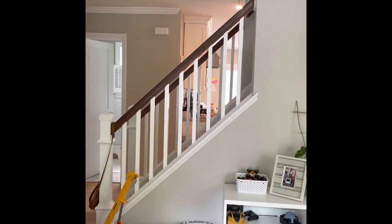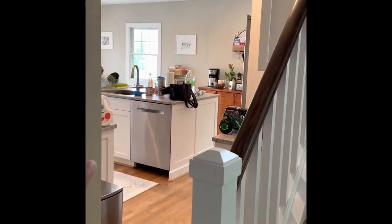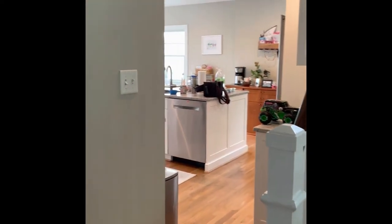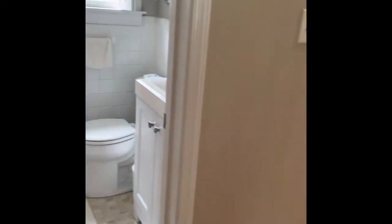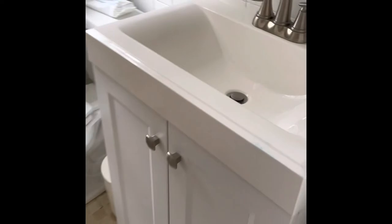I would 100% do it again. Before, this was all closed off right here — you had to walk all the way around to get to the kitchen. This was a little linen closet. I do miss the storage that we used to have, so we did have to get some bathroom storage and get a little more creative about storage.